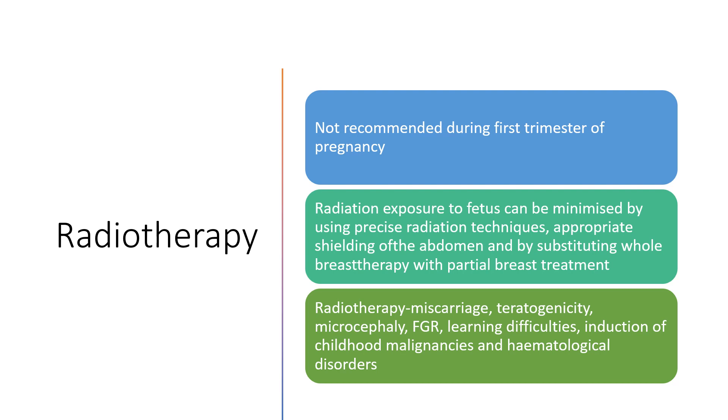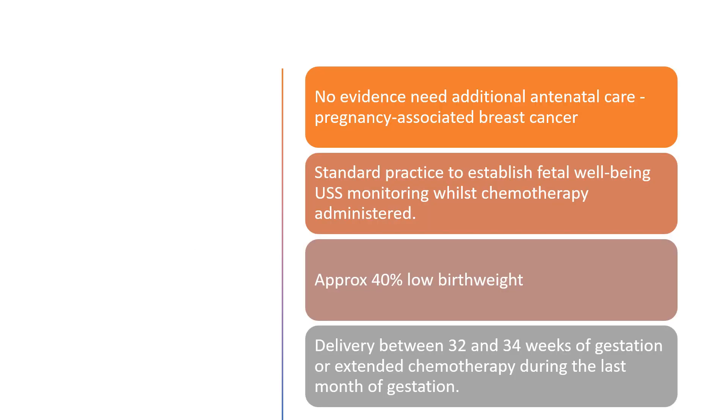Radiotherapy can cause miscarriages, teratogenicity, microcephaly, fetal growth restriction, learning difficulties, induction of childhood malignancies, and haematological disorders. There's no evidence that women need additional antenatal care because of pregnancy-associated breast cancer. Standard practice is to establish fetal well-being using ultrasound monitoring while chemotherapy is being administered. Approximately 40% of babies can have low birth weight. Delivery between 32 and 34 weeks is recommended, or extended chemotherapy during the last month of gestation.